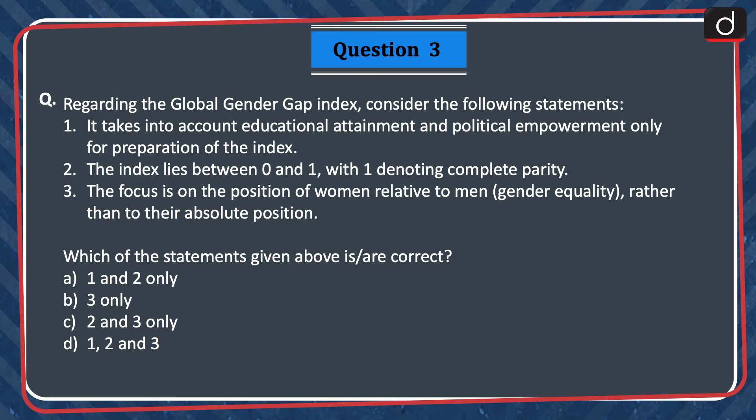Next question: Regarding the Global Gender Gap Index, consider the following statements. 1. It takes into account educational attainment and political empowerment only for preparation of the index. 2. The index lies between 0 and 1, with 1 denoting complete parity. 3. The focus is on the position of women relative to men — gender equality — rather than to their absolute position. Which of the statements given above is or are correct? 1 and 2 only, 3 only, 2 and 3 only, or 1, 2 and 3? The correct answer is option C — 2 and 3 only.